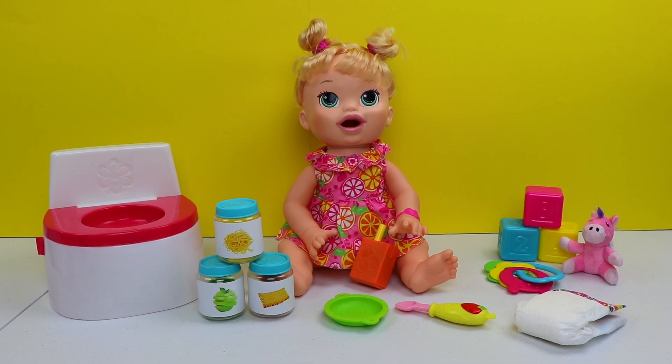Hey guys, welcome back to another Bumblebee Kid Toys video. Look who is here with us today — it's Snackin' Sarah! I will be feeding her yummy treats and potty training her. I'm gonna need your help, so let's start right away.